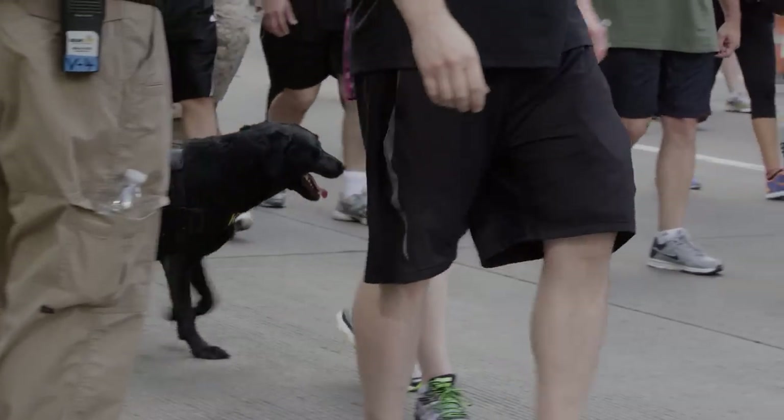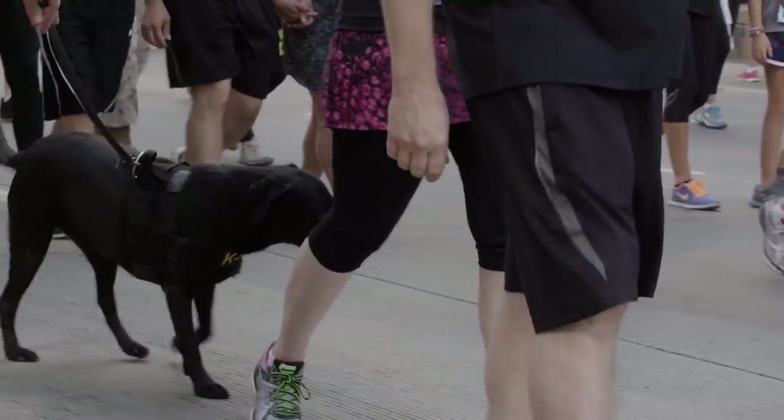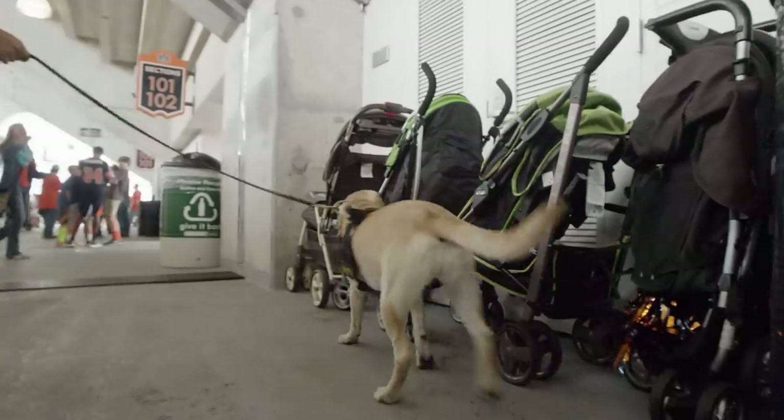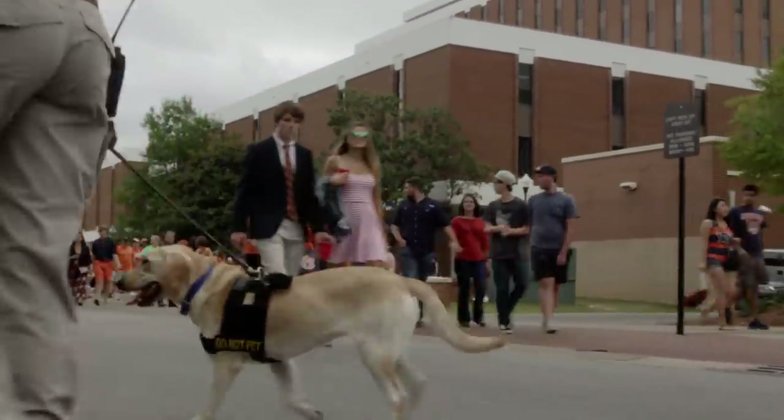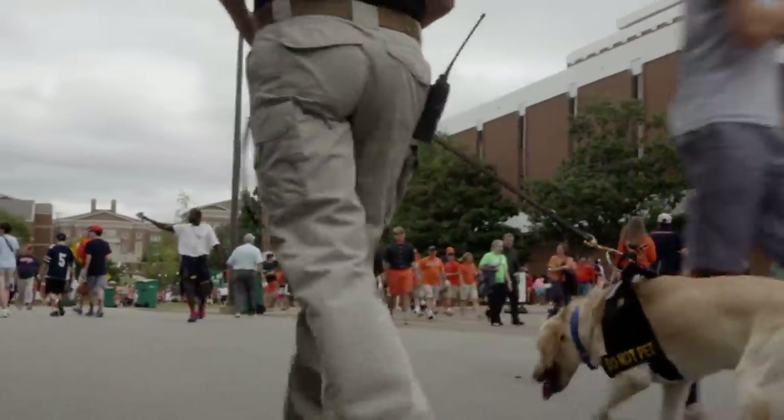We chose a dog that was very high drive, very independent, very strong, and developed a dog that could find and identify the person carrying explosives. We saw how valuable it was, and our clients saw how valuable it was, so we dedicated ourselves toward developing the Vapor Wake dog.